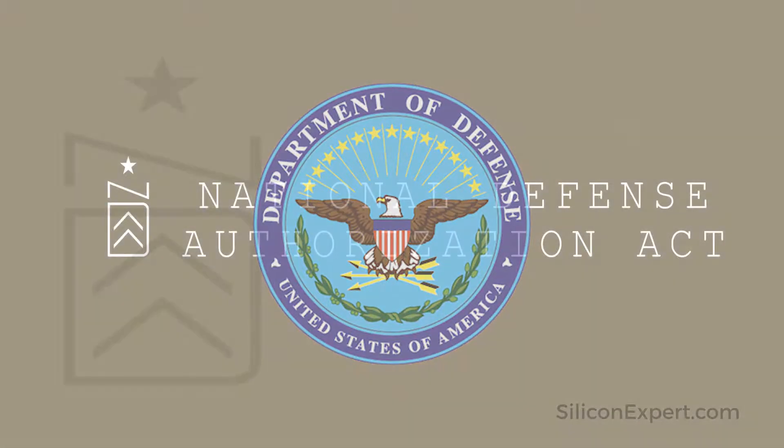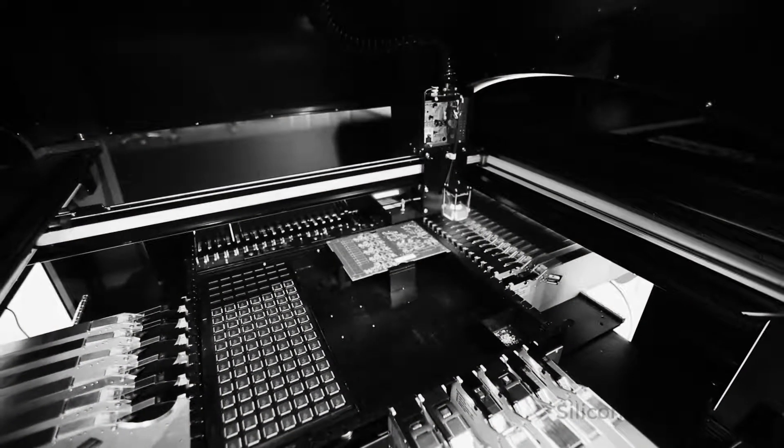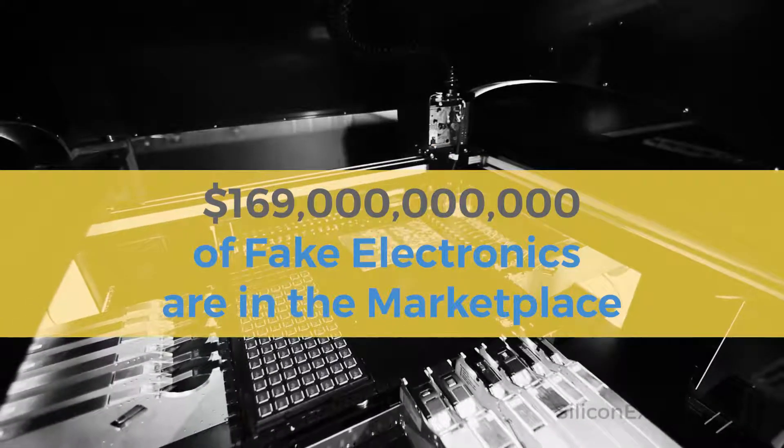Regulations like the National Defense Authorization Act put the responsibility of counterfeit avoidance on the manufacturer, imposing fines and jail time should injury, death, or damage occur as a result.